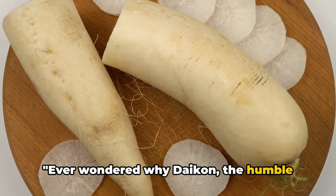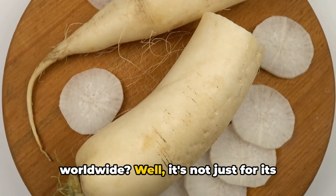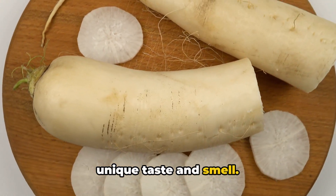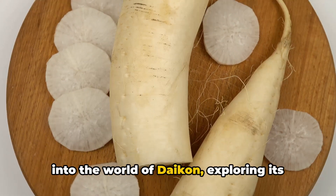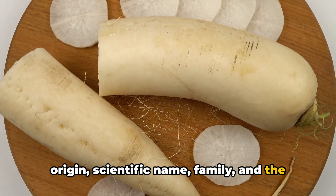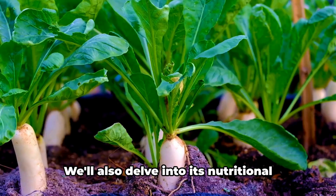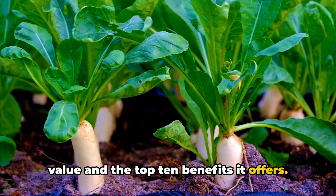Ever wondered why daikon, the humble Asian radish, is so popular in cuisine worldwide? Well, it's not just for its unique taste and smell. In this video, we'll take a deep dive into the world of daikon, exploring its origin, scientific name, family, and the variety it comes in. We'll also delve into its nutritional value and the top 10 benefits it offers.